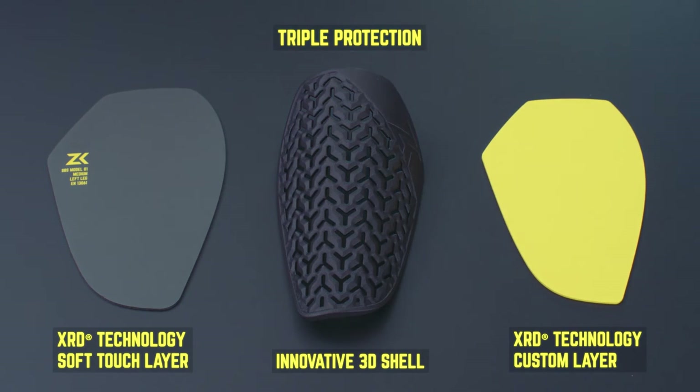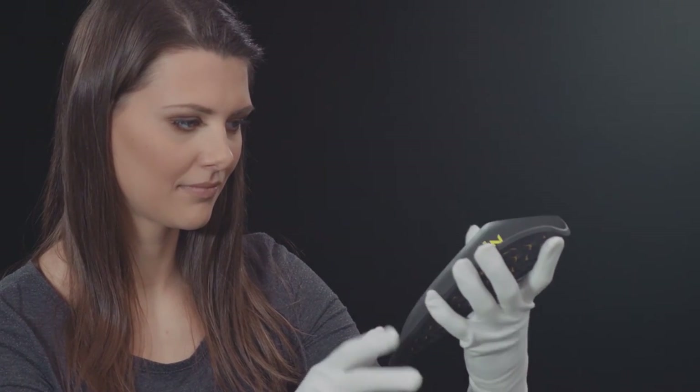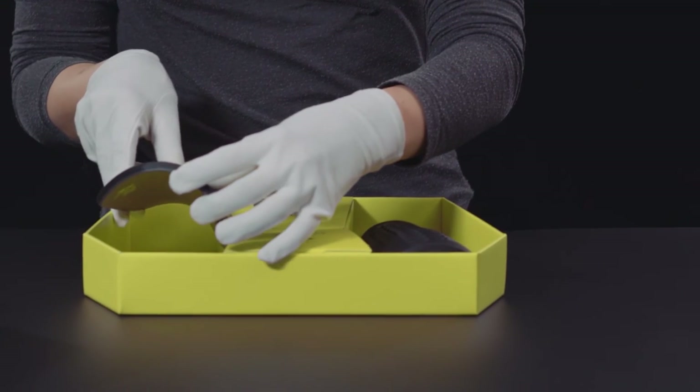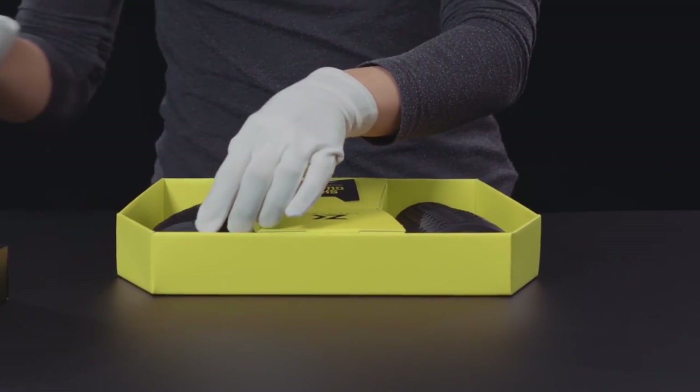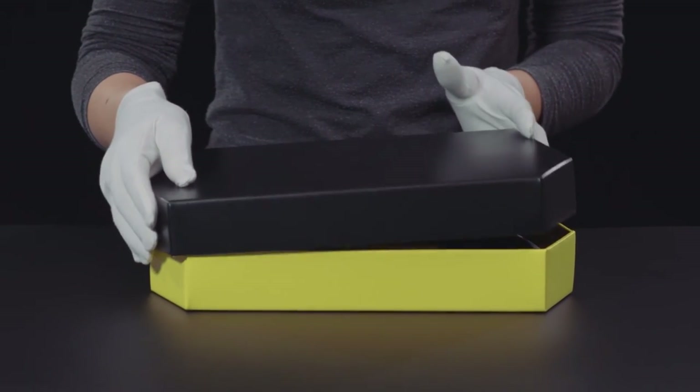Behind the 3D shell are two layers of multifunctional XRD technology material. The middle layer is available in three grades of hardness. A year and a half of development work have already gone into the Zweckham Shinguard. Zweckham is the first shinguard system that can satisfy everybody, from recreational to professional players.